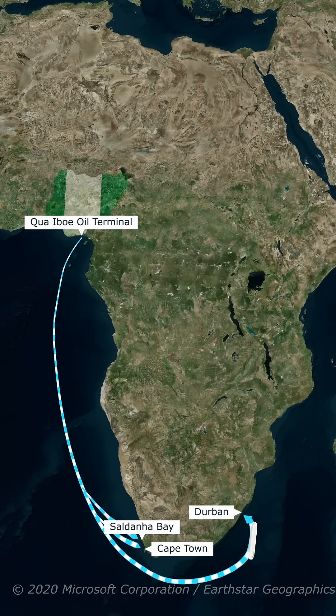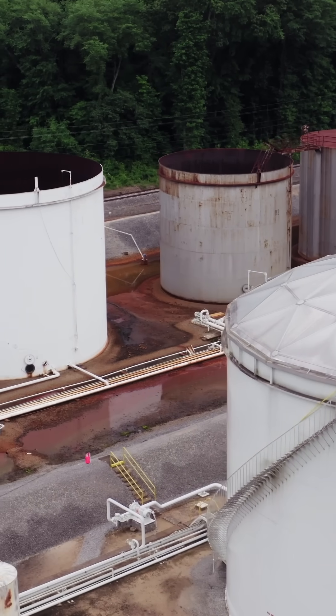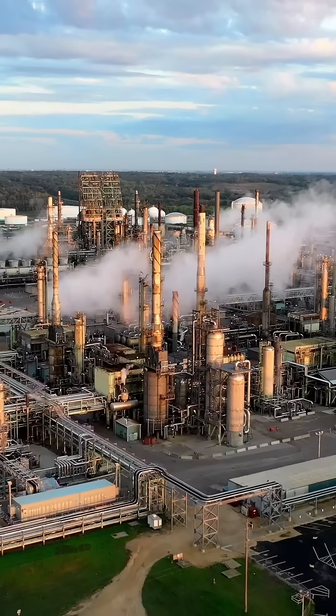They arrive into ports like Durban, Cape Town, or Saldana Bay, where South Africa receives, stores, or transfers the crude. The oil is then offloaded into storage terminals connected by a maze of pipelines, tanks, and rail lines that keep the crude moving toward refineries.